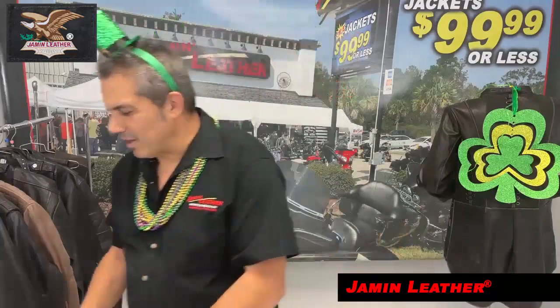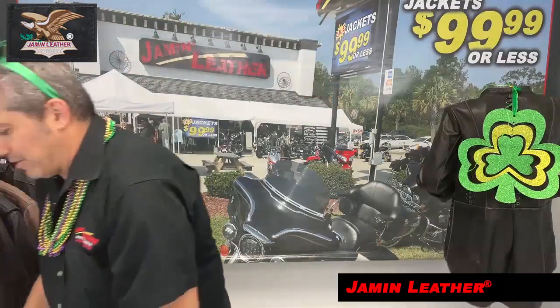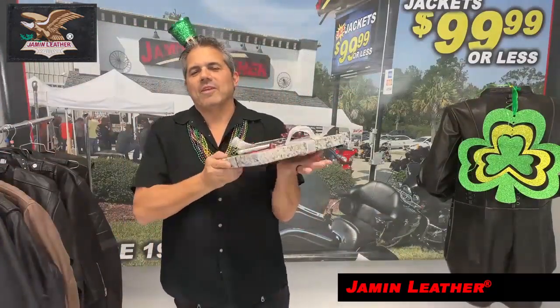Believe it or not, Jam and Leather has some unique items for the first time ever. We have charcuterie boards with a knife and a bottle opener. Let's show what it looks like right now — this charcuterie board is a granite cutting board, and here's one of them right here.